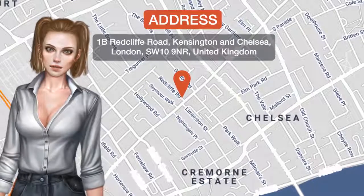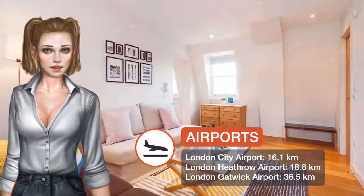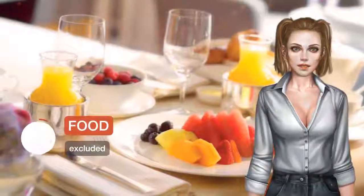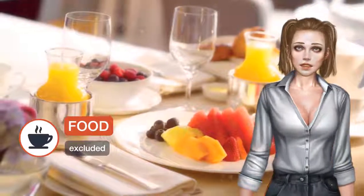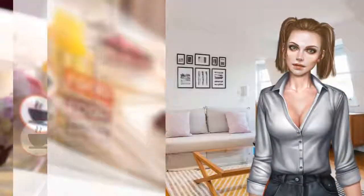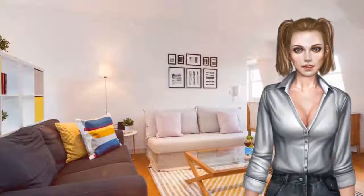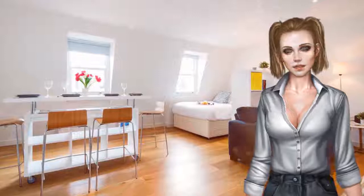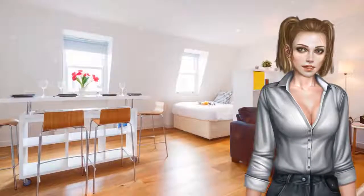One of our best sellers in London, the Chelsea Redcliffe hideaway is a self-catering apartment located 0.7 miles from South Kensington underground station. Free Wi-Fi is available in this apartment, located 1.1 miles from Royal Albert Hall and 1.2 miles from Harrods. The one-bedroom apartment is equipped with a kitchen with a dishwasher and a bathroom.